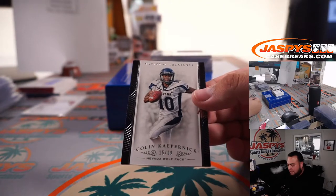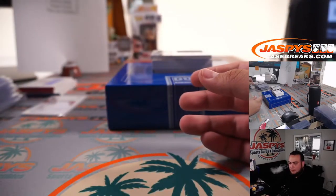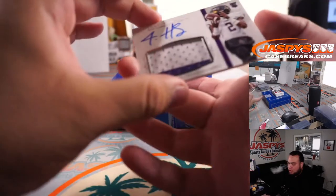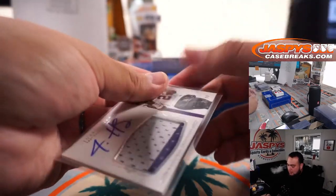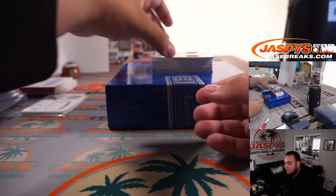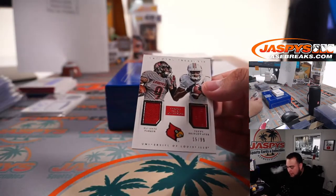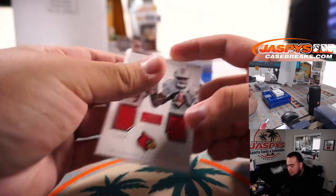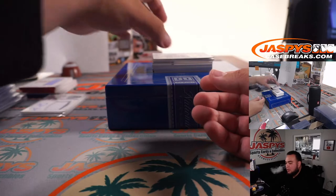Colin Kaepernick, 15 out of 99 — spot five, Paul. Justin Hardy, patch autograph, 21 out of 99 — spot one, going to Robert Flores. And we have a DeVante Parker and Teddy Bridgewater Louisville dual, 15 out of 99 — Paul with that one.